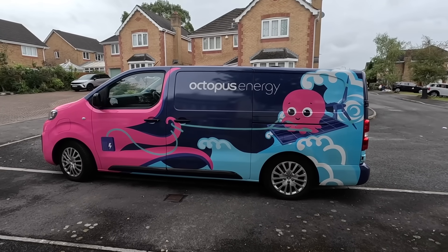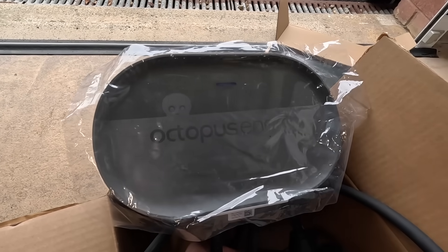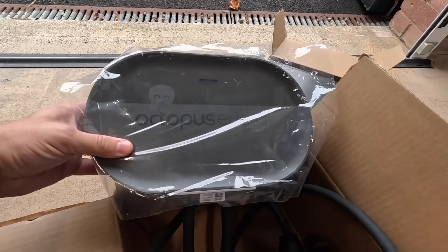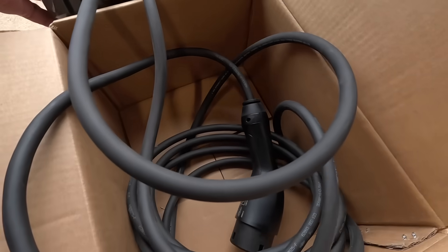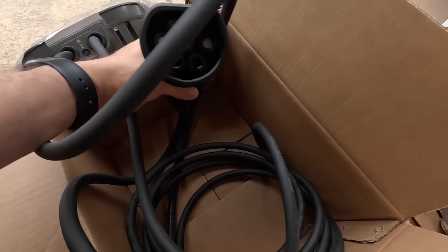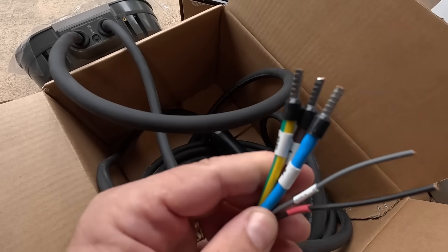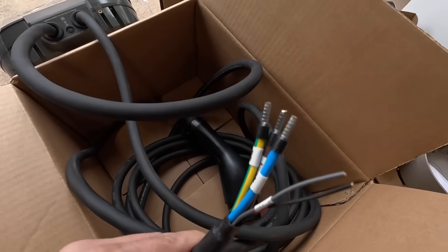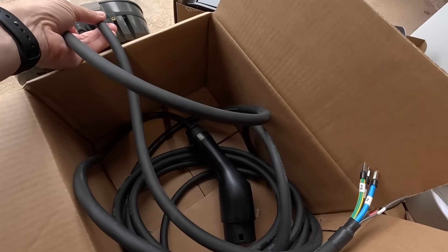The engineer from Octopus has arrived and he's going to be installing my charger very shortly. So here's the charger itself - it's a very compact unit, just showing my hand for scale. It's got the cables pre-installed as well. One of them is for the actual charge plug, and the other end is pre-crimped with ferrules so it should make for easier installation, although this cable here does seem quite short - we'll see what the installer does.